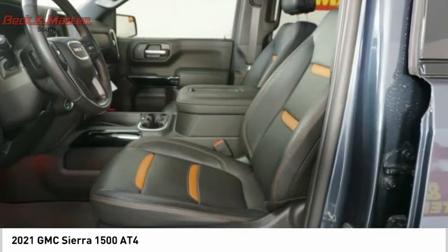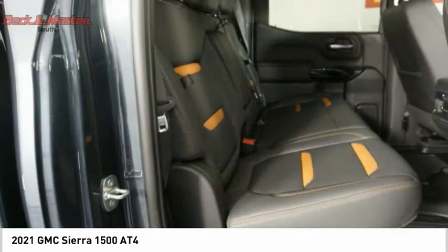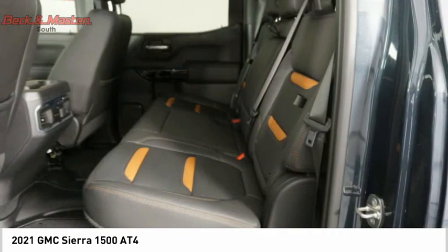Rear step bumper, power brakes. Take this vehicle for a spin and see why so many shoppers are now proud owners.